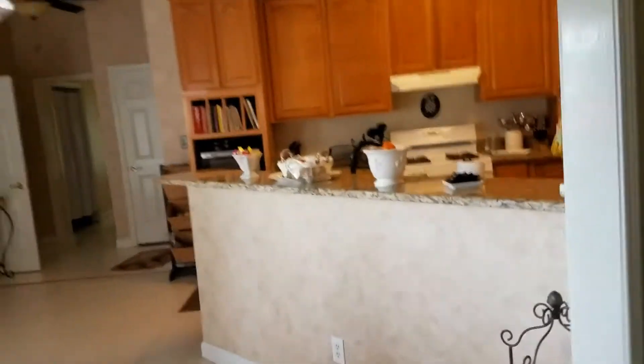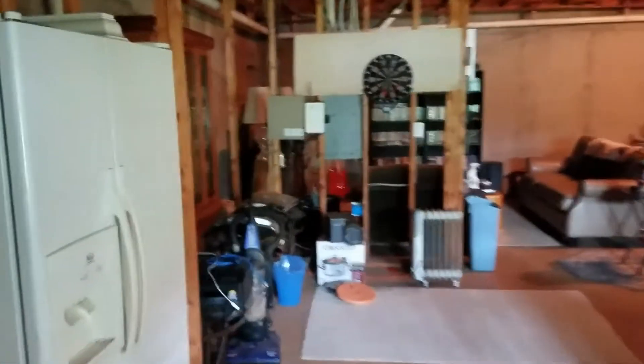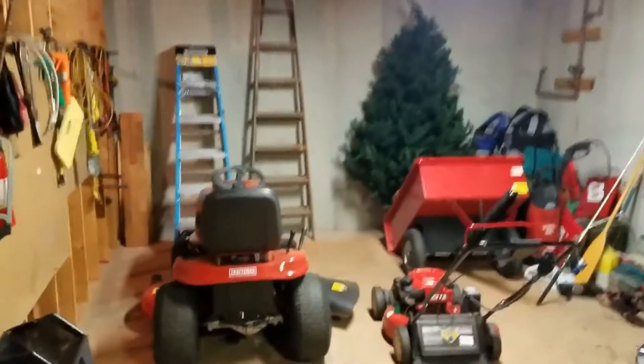As I said before, this home has a full unfinished basement — we'll take a look at it. It's been framed in several areas. As you can see, it's very expansive, with lots of storage room down here.